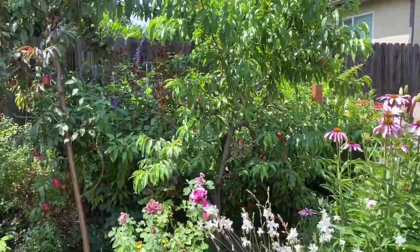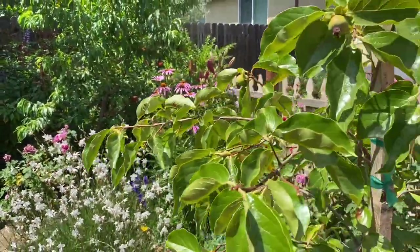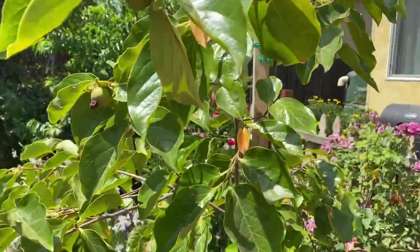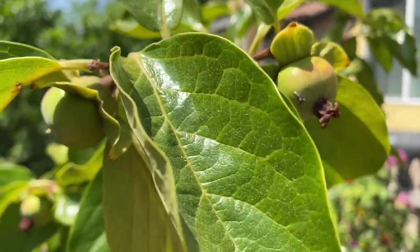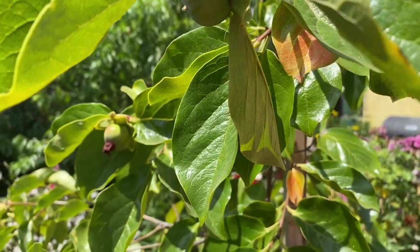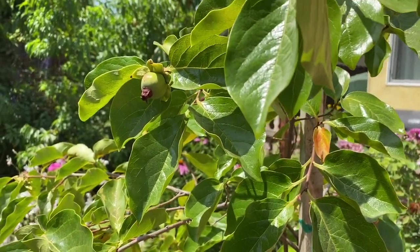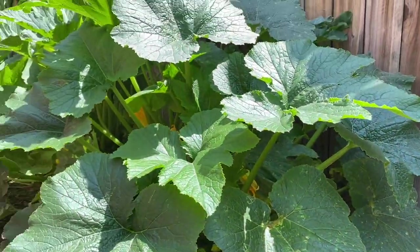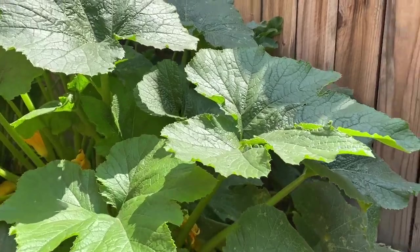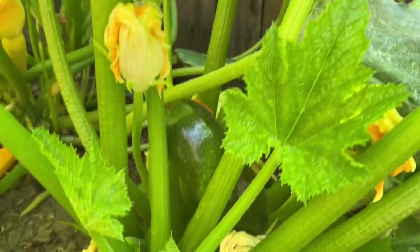On this side we have the fuyu persimmon. This is fuyu persimmon and it has fruits too. And then here we have the squash — the first one is the green zucchini, which is ready.